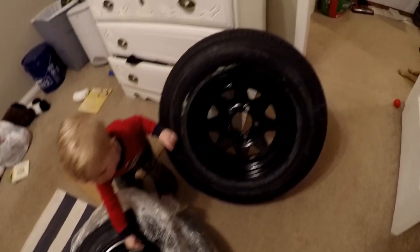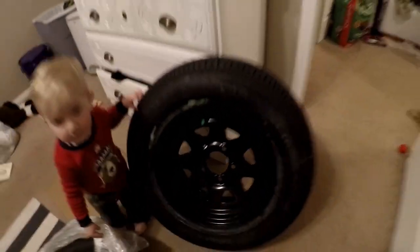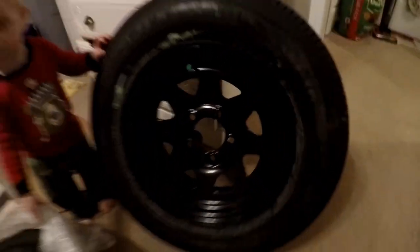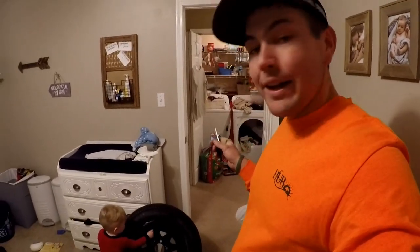Alright guys, check it out. I be stylin' now, bruh. Look at these. Black wheels. Ribby thinks it's funny too. They're actually pretty nice — it's kind of hard to tell on video, but it's awesome guys. I got two, check this out.